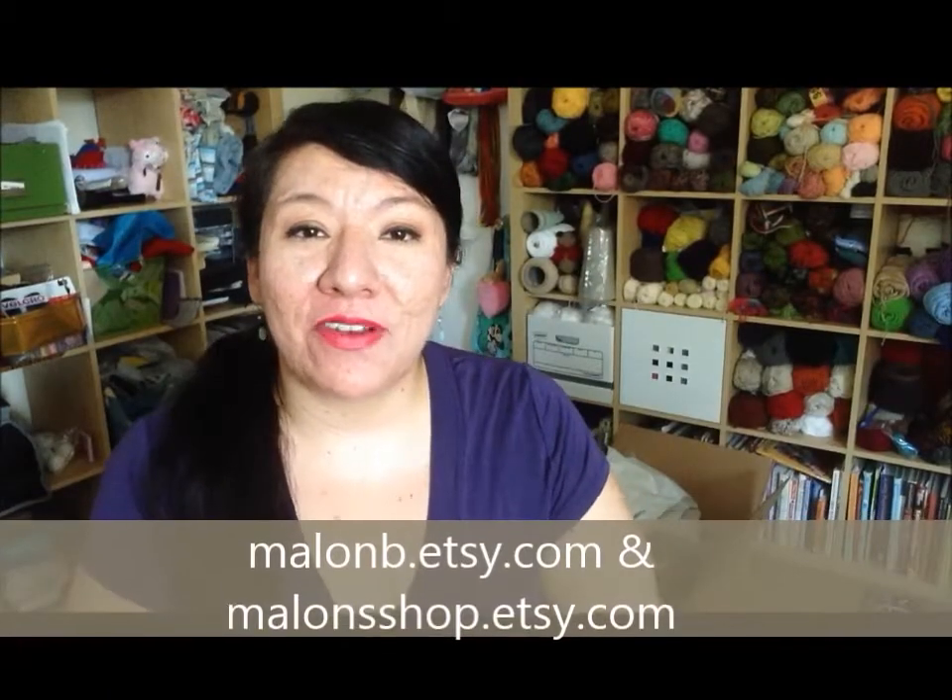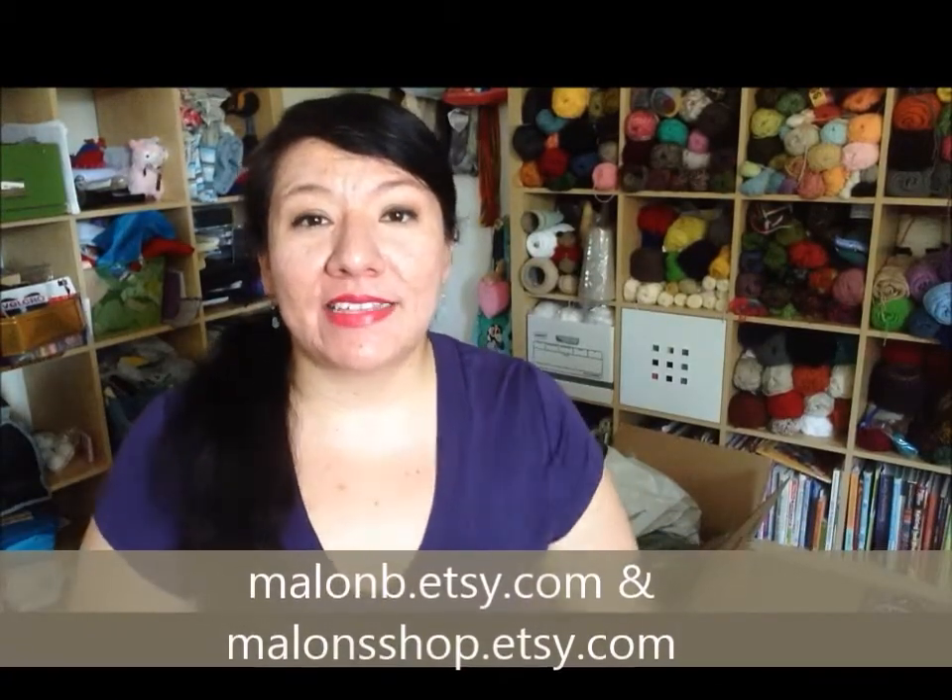Hey guys, it's Malan B from Facebook or MalanB.ac.com, and this is my haul video from the Nintendo World Store. I recently visited New York for about five complete days. I went with my husband and was fortunate enough to stay at a location very close to Times Square — half a block away — and about two to three blocks away from the Nintendo place, which is pretty awesome.